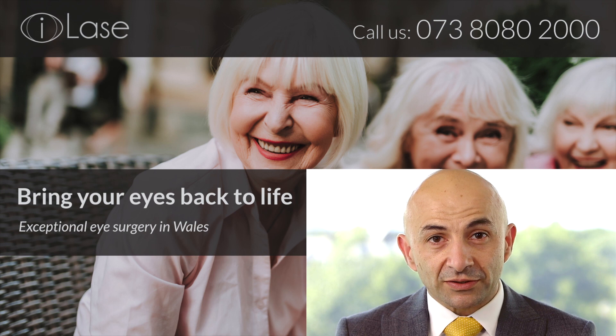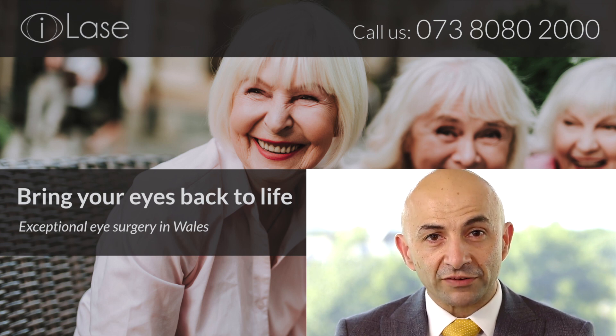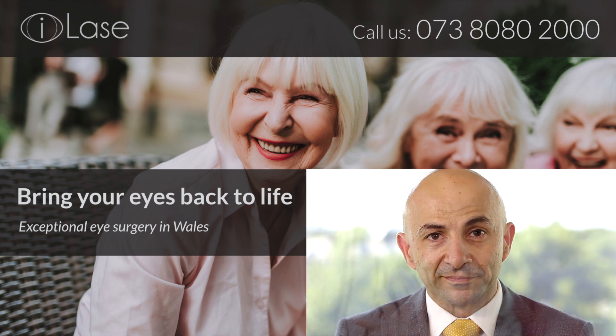I invite you to book a consultation in order to determine your suitability for refractive cataract surgery or refractive lens exchange. It's the only way to determine your suitability for these procedures and to have an in-depth discussion regarding the risks and benefits of each of them. I look forward to seeing you there and taking you through the journey to achieving your desired post-operative outcome.